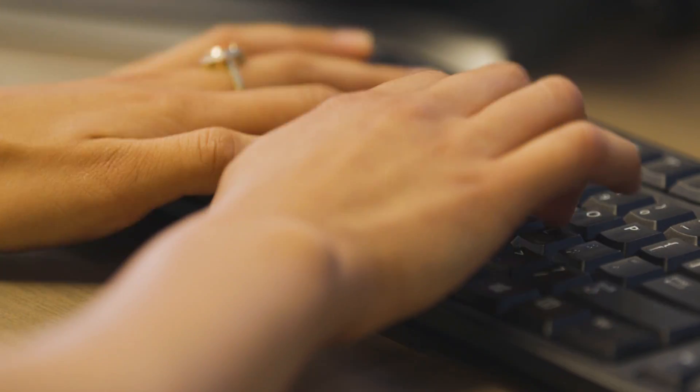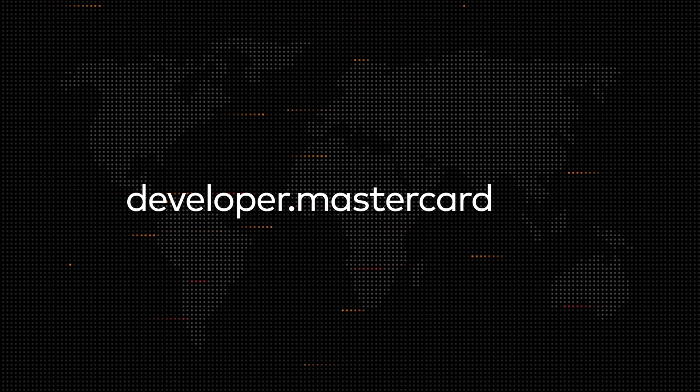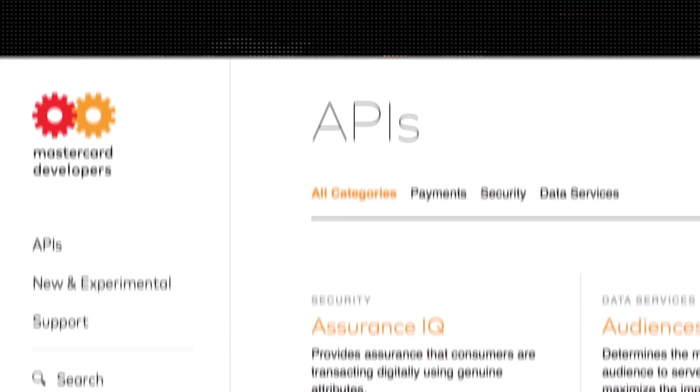So with Quicker APIs, it's really easy for developers to integrate. We also offer full customization and deliver a really seamless consumer experience. Visit our Mastercard developer site to find out how we're powering the future of commerce.